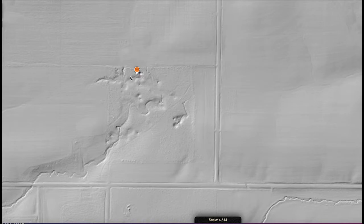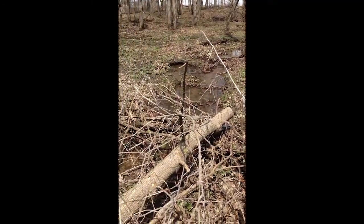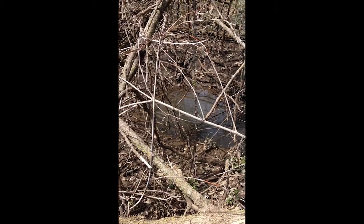Here is one of the disappearing streams flowing in from the north — right here — a little stream running right down and sinking down into the ground.